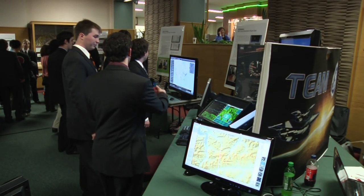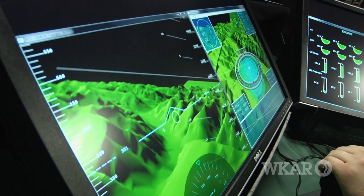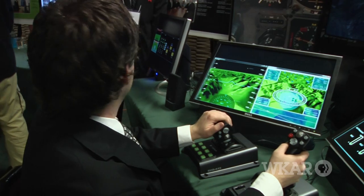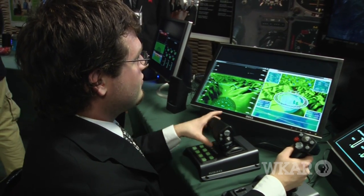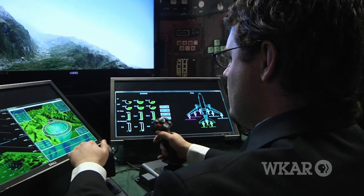We were teamed up with GE Aviation and our project was to create the next generation flight deck. Our system is actually more graphically relevant — it's more pleasing to the eye. It actually has a lot more cross-functional systems. You can have a bunch of screens set up in front of the pilot instead of just a whole bunch of dials. It gives a lot more information in a much more easy-to-digest format.